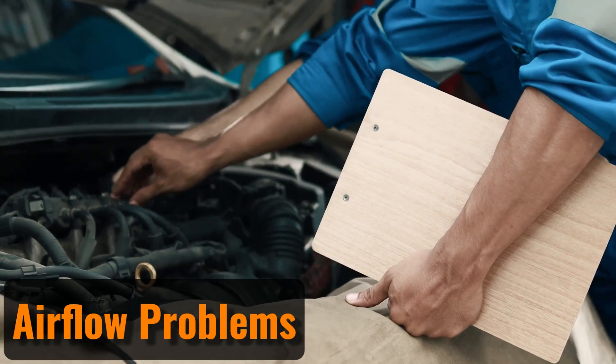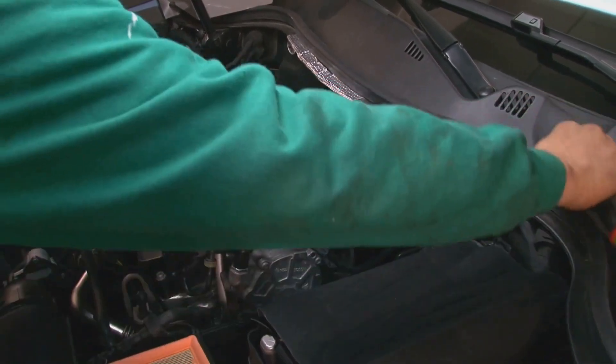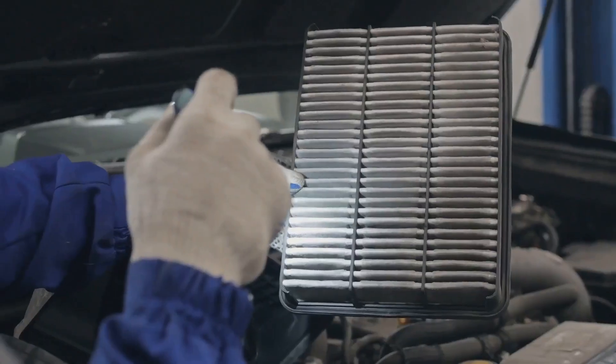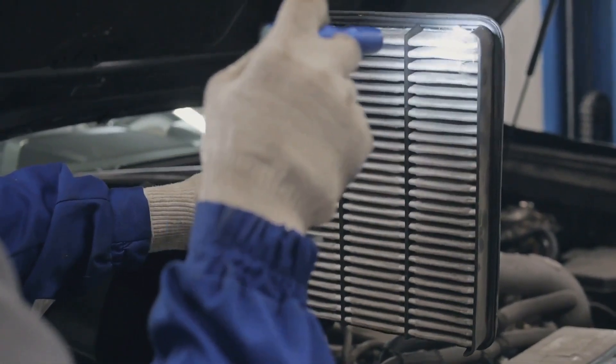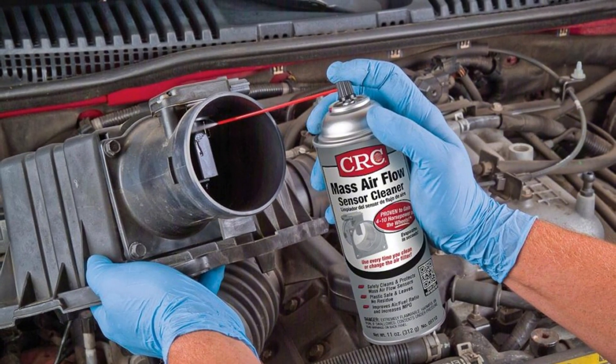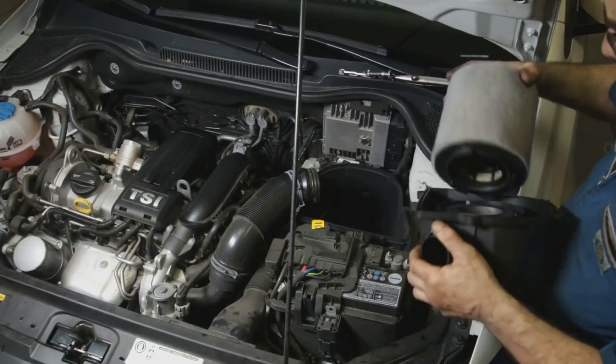Airflow problems may also be to blame. A dirty or faulty mass airflow sensor can send incorrect signals to the engine control unit, leading to an improper fuel-air mixture. Similarly, a clogged air filter restricts airflow, reducing efficiency. Cleaning the mass airflow sensor and replacing the air filter are easy fixes that can make a substantial difference.